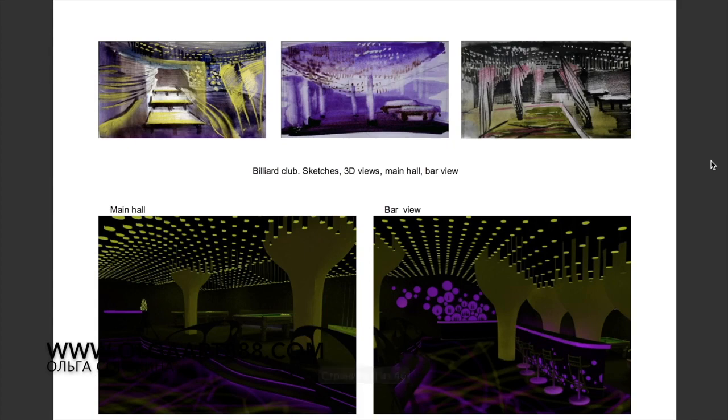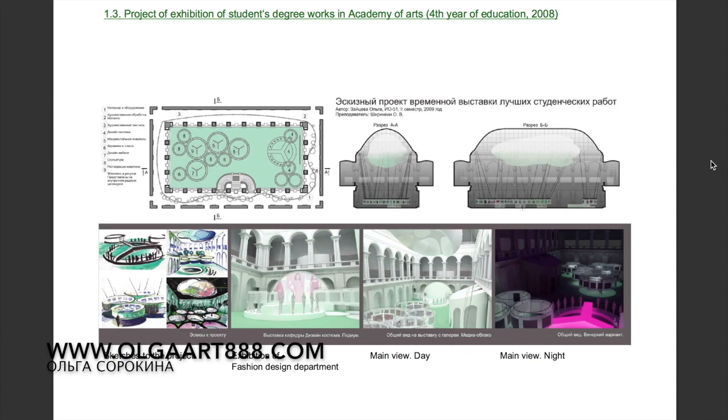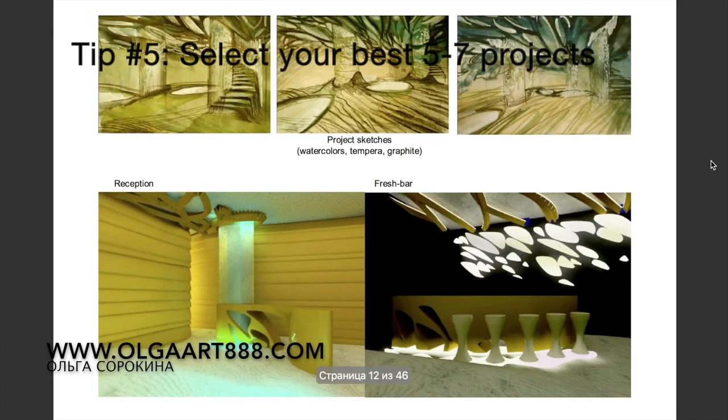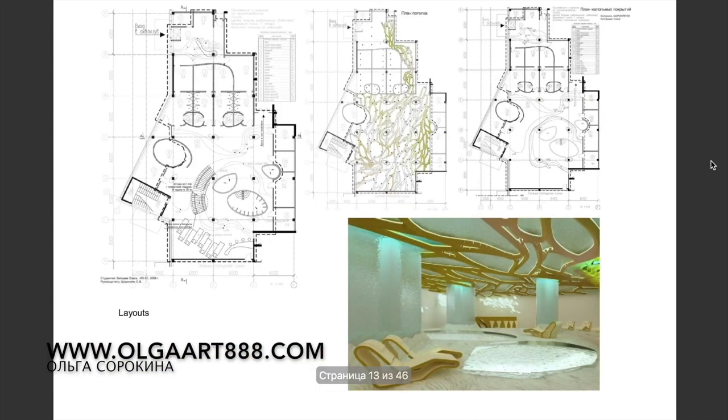If you are a beginner in the interior design world and lack experience, as the majority of interior design students do, then in your portfolio you can obviously show off your school or university assignments that you really like. Select your best projects that you are most proud of. Usually five to seven projects are enough. You can show projects like commercial design, hospitality industry, and residential projects.